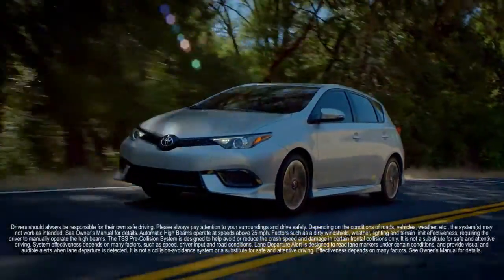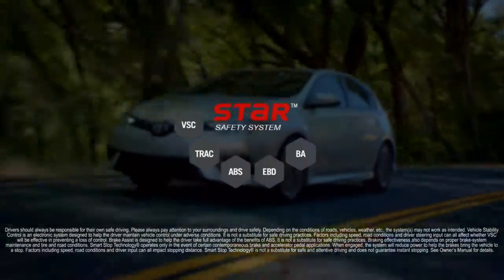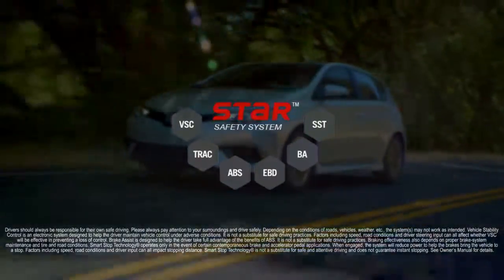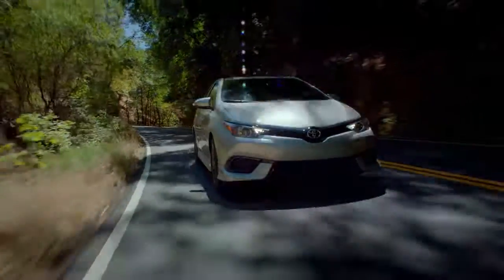Still more standard safety features include Toyota Safety Sense Driver Assist Technology, Star Safety System Vehicle Assist Technology, and a comprehensive supplemental restraint system.